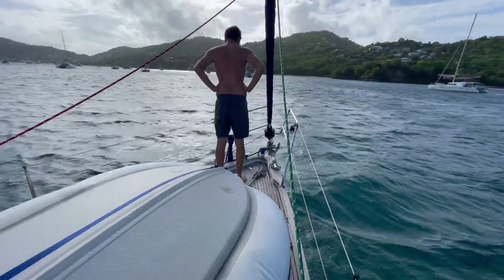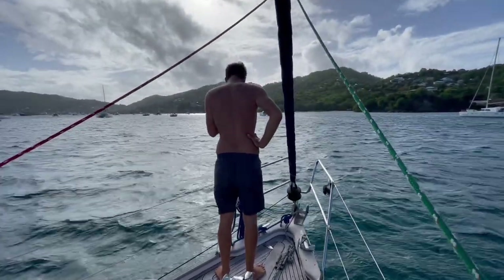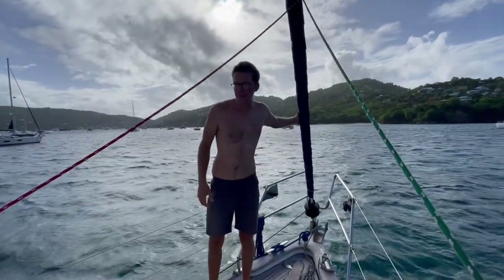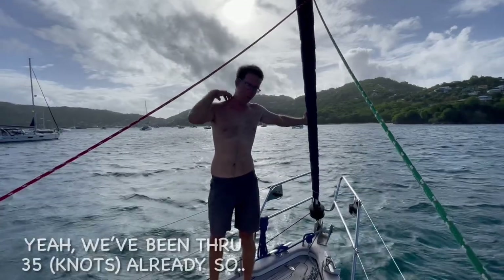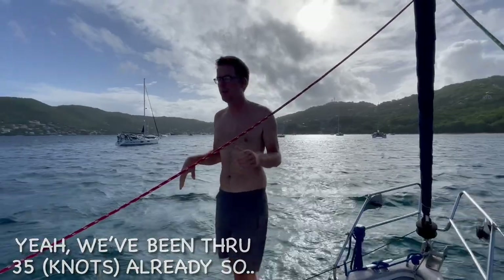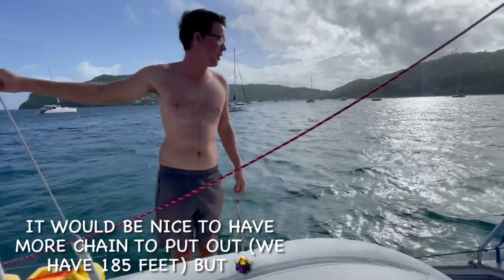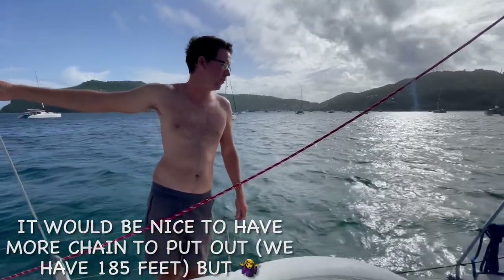Checking out our snubber setup right now. We're getting gusts of about 18 knots at the moment. Do you feel okay about our snubber situation? Yeah — it's been through this already, basically. It's just 40 knots; it's done 35 without issue. It's always nice to have more chain, but we should be good.